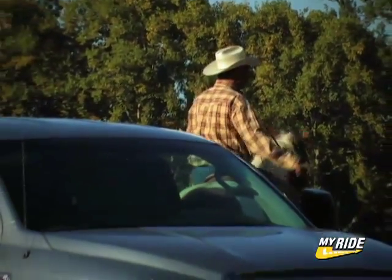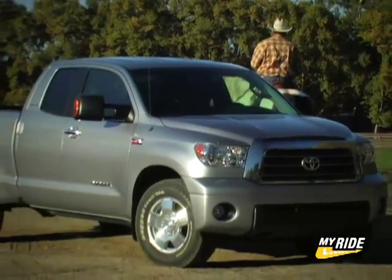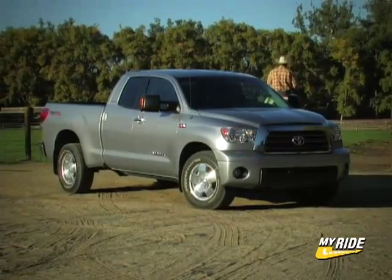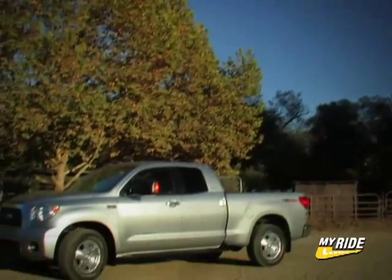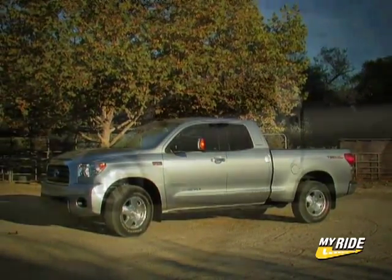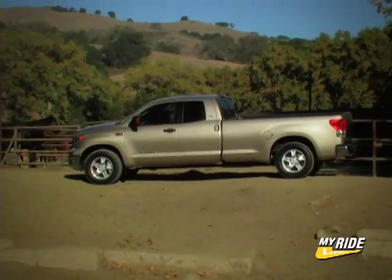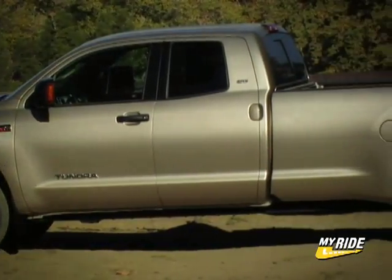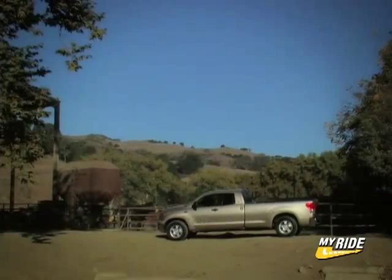To do that, they needed to make the Tundra bigger, and boy, did they ever. The new Tundra is 10 inches longer, 5 inches higher, and 4 inches wider than before. Standard with a 6.5-foot bed, the total length of this double cab model measures in at an impressive 19 feet. Toyota has also created a long bed version that measures 19 inches longer with an 8-foot 1-inch bed.